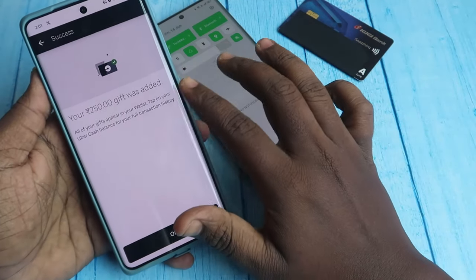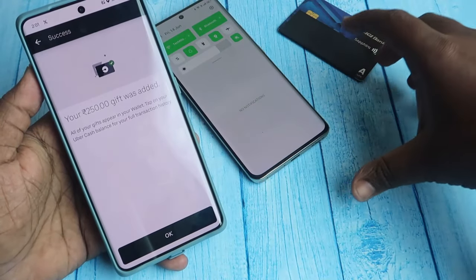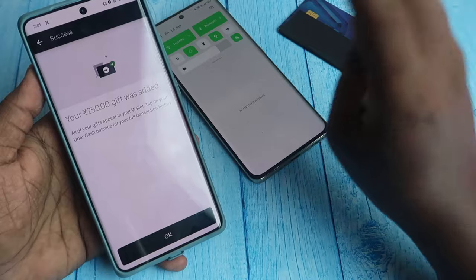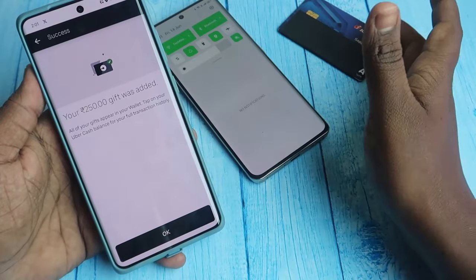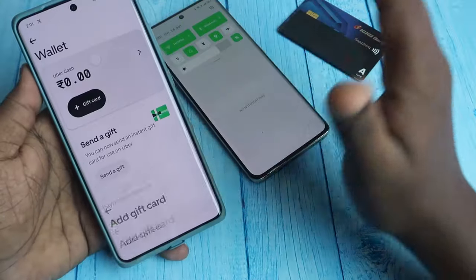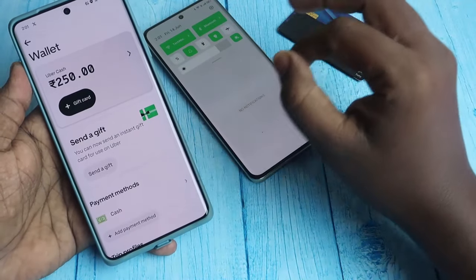Once the ₹250 gift card is added to your Uber account, use the same redemption process to redeem the remaining three ₹250 Uber gift cards using your ICC voucher codes. Add each gift card to your Uber account. In total you will get ₹1,000 worth of Uber gift card with no issues.